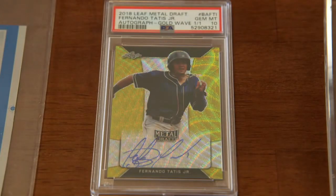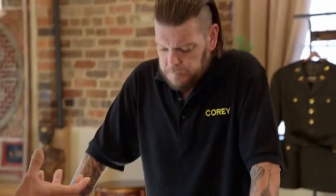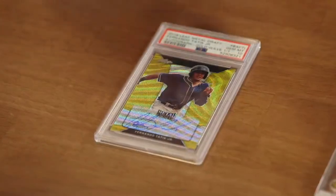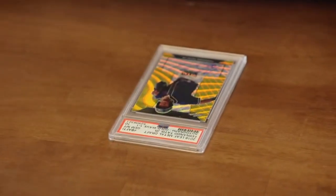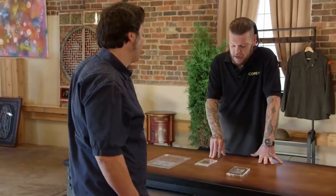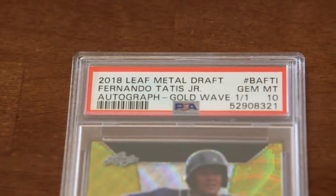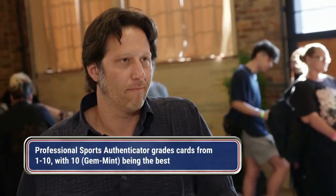Now, this card looks really interesting. This Fernando Tatis Jr. is a one-of-one gold wave refractor. If you want to look at it in the light, it's mesmerizing. And it's got an autograph that's actually on the card. He's now the third highest paid baseball player in the history of baseball, and the card is amazing.